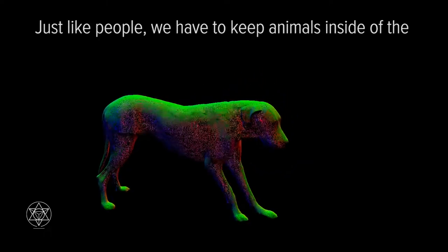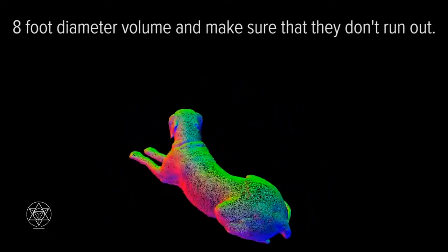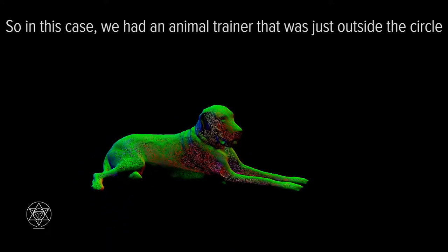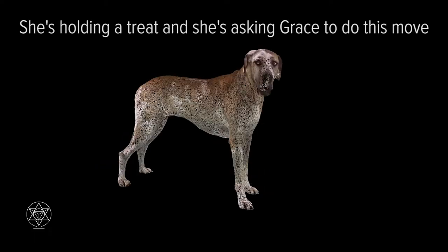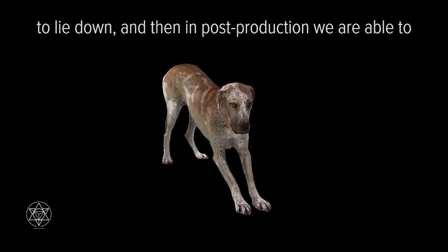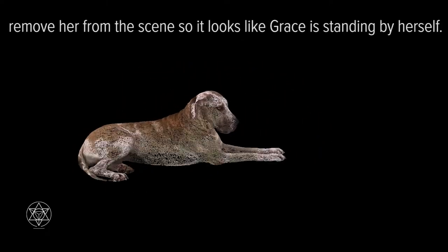Just like people, we have to keep animals inside of the eight-foot diameter volume and make sure that they don't run out. In this case, we had an animal trainer that was just outside the circle — you can't actually see her. She's holding a treat and asking Grace to lie down. Then in post-production, we are able to remove her from the scene so it looks like Grace is standing by herself.